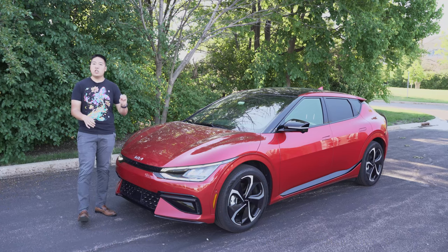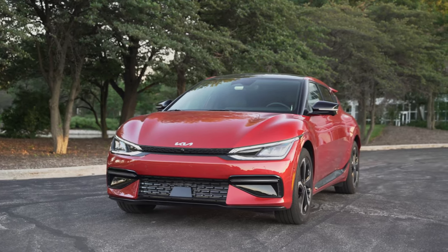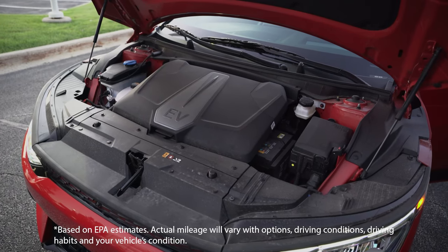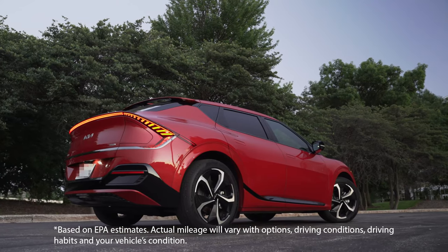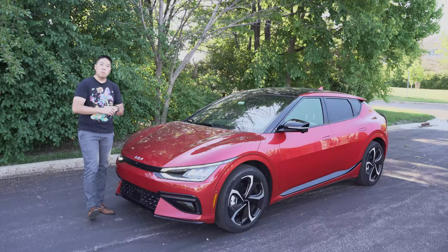The EV6 GT Line is currently the top-tier trim. It makes 320 horsepower and 446 pound-feet of torque. Range is rated by the EPA at 274 miles pure electric for this all-wheel drive model. The rear-wheel drive trim can get better range at 310 miles, but for the all-wheel drive it's 274 miles.